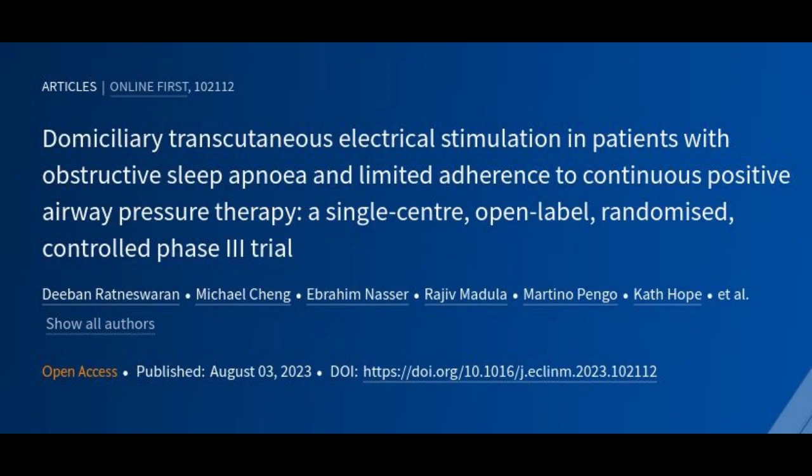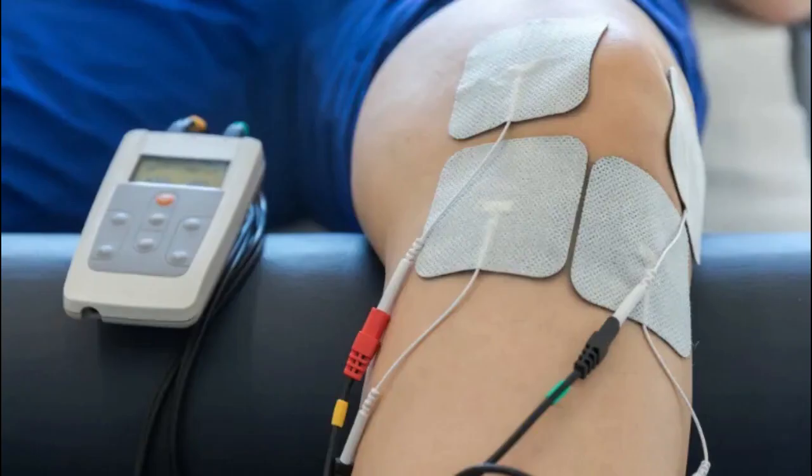Sleep apnea affects about one billion people worldwide, and millions in the UK. While the condition can be frequently associated with snoring, people who are affected stop breathing many times during the night. The condition leaves people excessively sleepy during the day, lacking attention, and sometimes experiencing headaches. People diagnosed with sleep apnea are advised not to drive when feeling excessively sleepy.